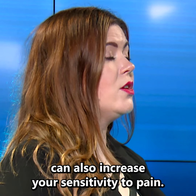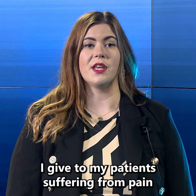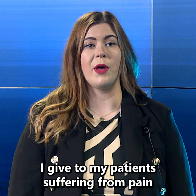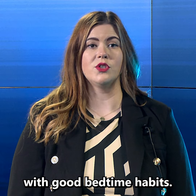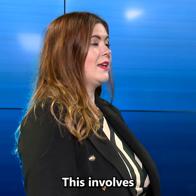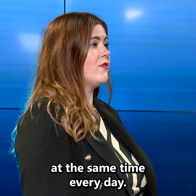Reduced or fractured sleep can also increase your sensitivity to pain. One of the recommendations I give to my patients suffering from pain at night is to build a good night time routine with good bedtime habits. This involves going to bed at a regular time every night and waking up at the same time every day.